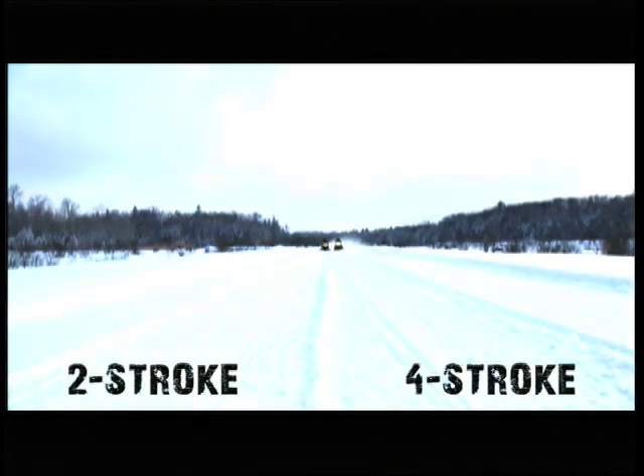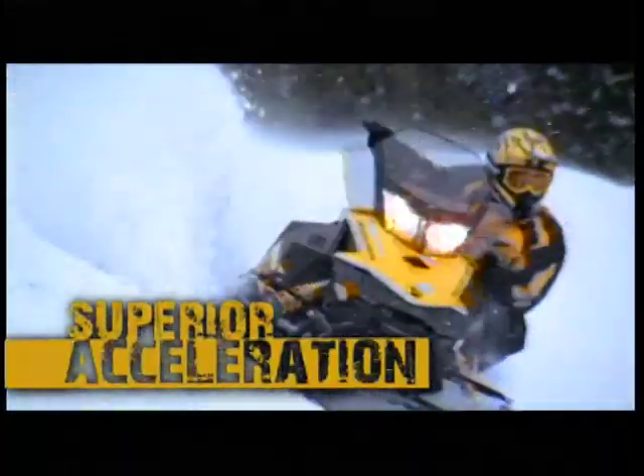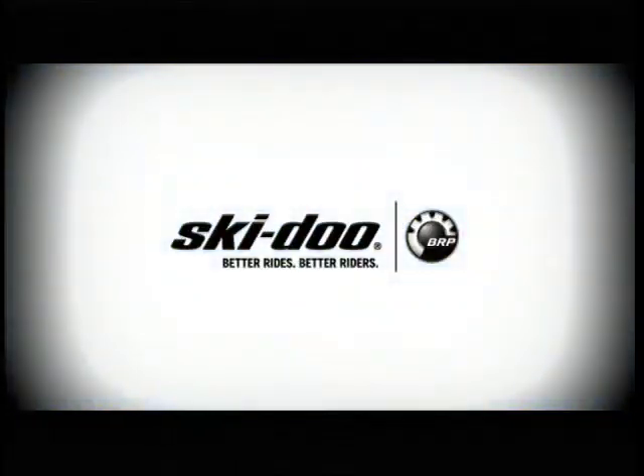Two stroke or four stroke? Finally, there's an answer. Because if you want superior acceleration and handling, unbeatable fuel economy, and virtually no smoke or smell — now two stroke or four, you can ride the best Ski-Doo. Celebrating 50 years of snowmobile reinvention. To see how our new sleds stack up against the competition, go to Ski-Doo.com now. Ski-Doo — better rides, better riders.